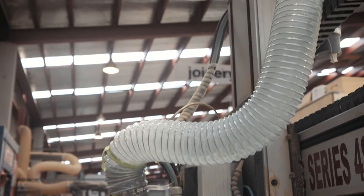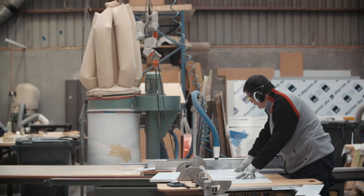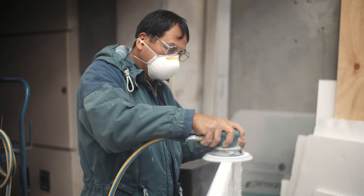Most of our equipment has vacuum pumps attached to it. Probably 60–70% of the hand tools also have vacuum extraction at the source, but clearly dust is still present in the environment, so we then need to move into the area of personal protective equipment.